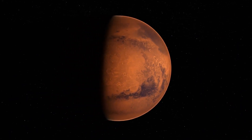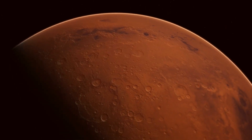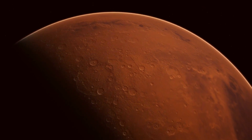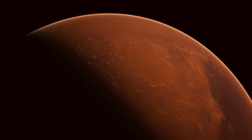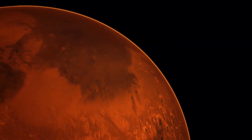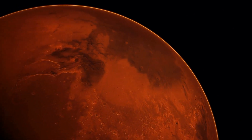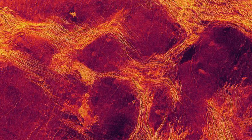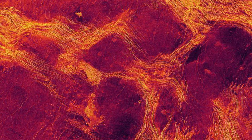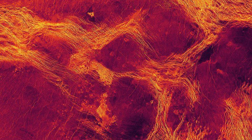Traditionally, Venus's lithosphere — its rocky outer layer — was thought to be in one continuous piece, in contrast to Earth, which is broken up into a mosaic of mobile tectonic plates. The Moon, Mars, and Mercury are also thought to have static lithospheres, but the findings suggest that Venus's lithosphere actually has some degree of mobility, though nowhere near as much as Earth's.